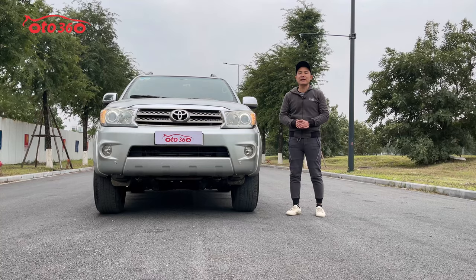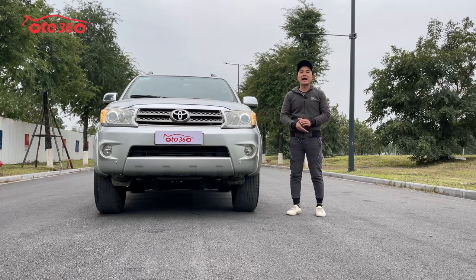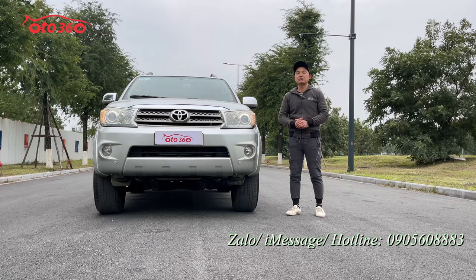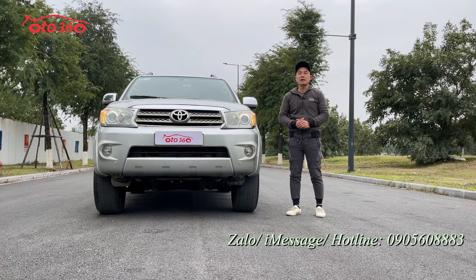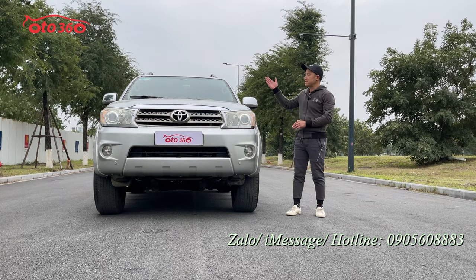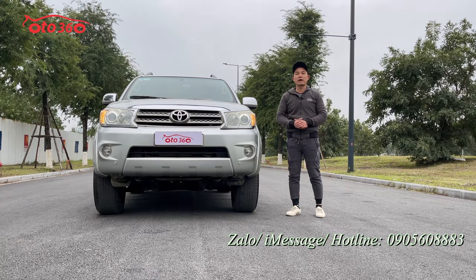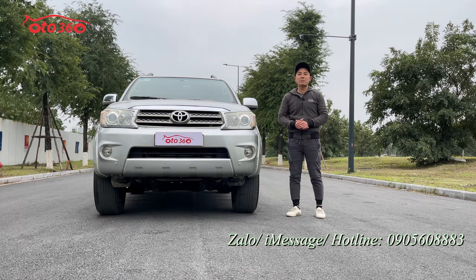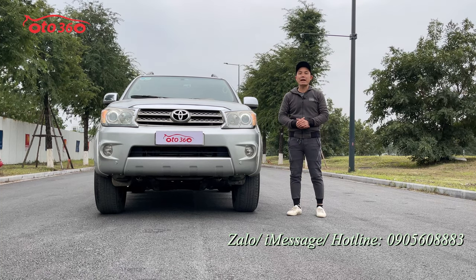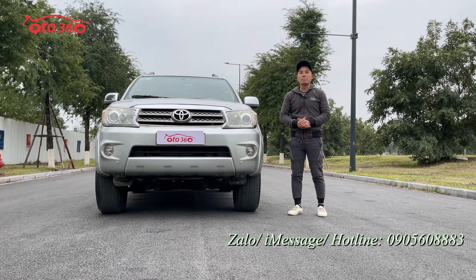Nếu quý vị và các bạn đang quan tâm đến chiếc xe Toyota Fortuner phiên bản 2.5 máy dầu sản xuất năm 2011 này, hãy liên hệ theo số hotline của ô tô 360 đang để phía dưới góc bên phải màn ảnh: 0905 608 883. Hoặc quý vị có thể qua địa chỉ số 320 đường Nguyễn Xiển, Hà Nội để xem xe và lái thử. Hãy like và đăng ký kênh để đón xem những video và chiếc xe mới nhất trên kênh ô tô 360. Sau đây tôi sẽ mời quý vị cùng tìm hiểu về chiếc xe Toyota Fortuner phiên bản 2.5 máy dầu.